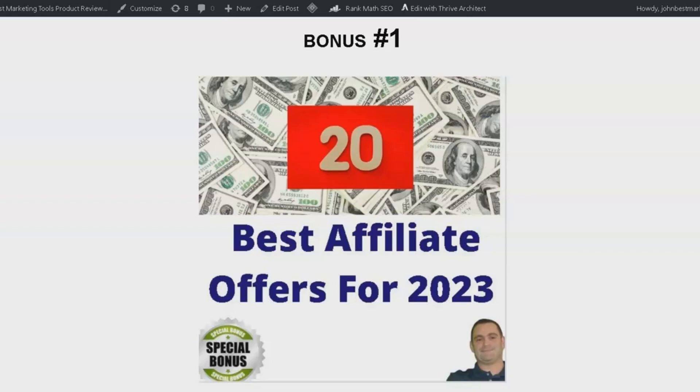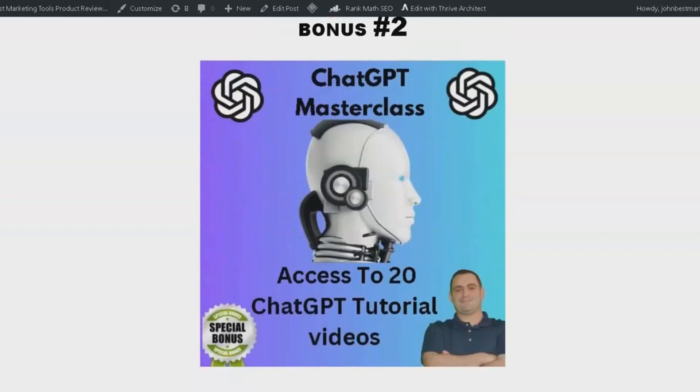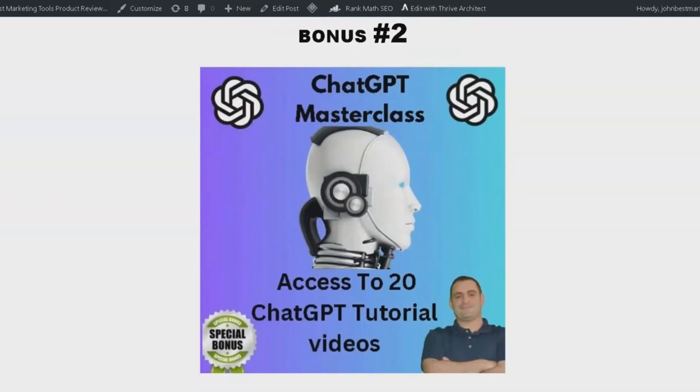Boost your earnings with these high converting offers. Bonus number 2 is the ChatGPT Masterclass. This comprehensive course features 20 tutorial videos that will teach you how to use ChatGPT effectively. If you've been curious about this powerful tool, this is your chance to become a pro.